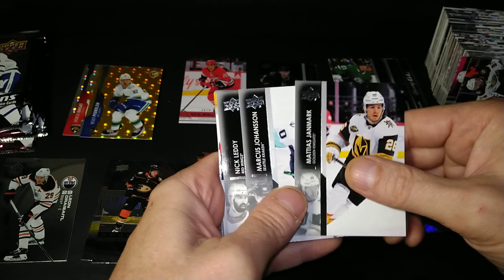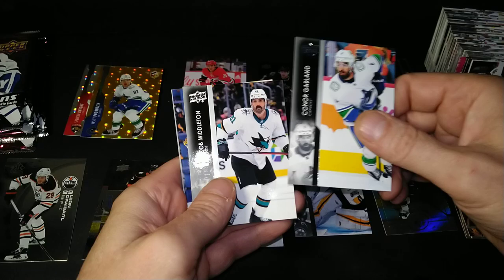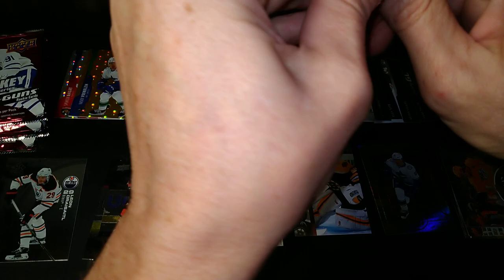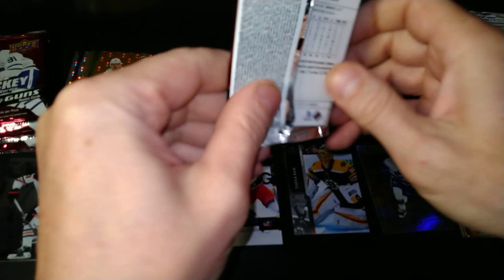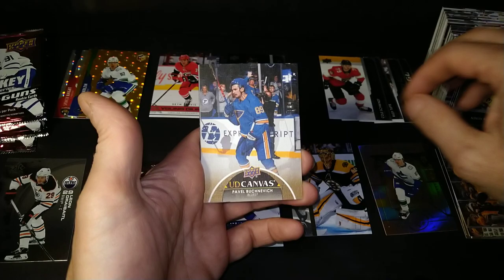Matthias Janmark, Marcus Johansson, Nick Leddy. Regular Young Guns — Cole Schwindt. Connor Garland, Jacob Middleton, Craig Anderson, and Jonathan Huberdeau. Danton Heinen, Andreas Johansson, Victor Arvidsson, Pierre-Edouard Bellemare. And a canvas of Bushnevich.